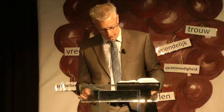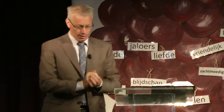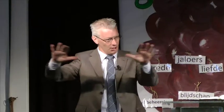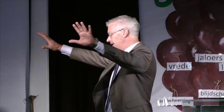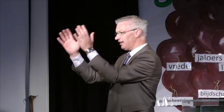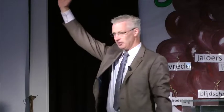Jongens en meisjes, als je op vakantie gaat naar Duitsland of naar Frankrijk, en misschien ga je over een paar weken wel met vakantie daar naartoe, dan rijd je op een gegeven moment door een heel heuvelachtig of misschien wel bergachtig gebied. En als je dan rond je heen kijkt, dan zie je allemaal van die prachtige hellingen met allemaal druivenstokken, wijnstokken. Wie heeft dat wel eens gezien? Van die lange rijen met allemaal wijnstokken en eigenlijk allemaal wijngaarden.